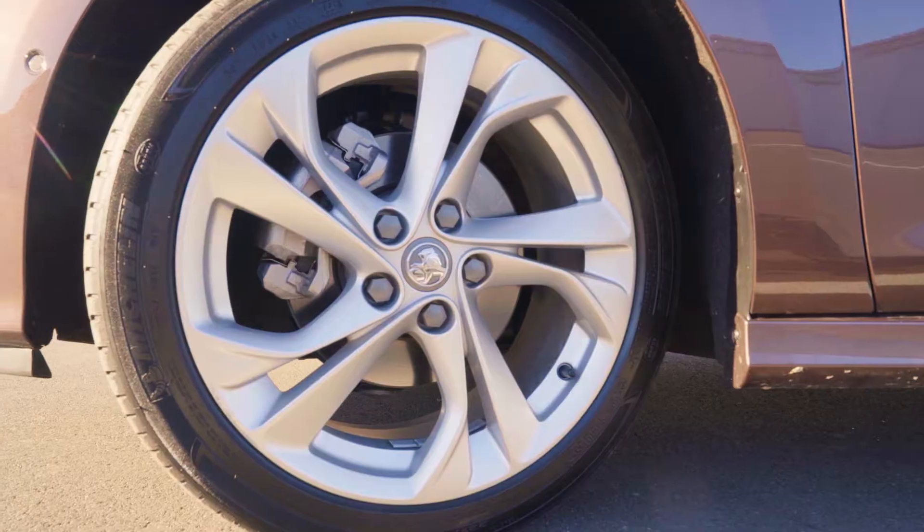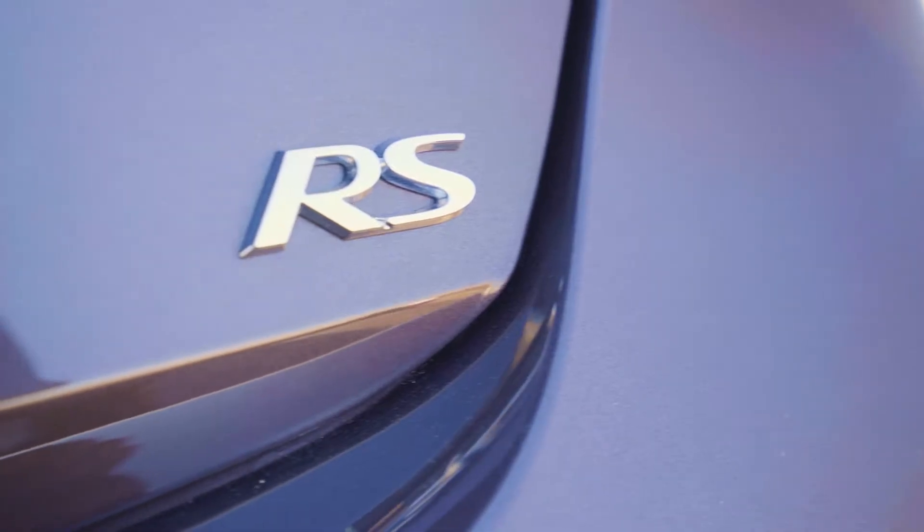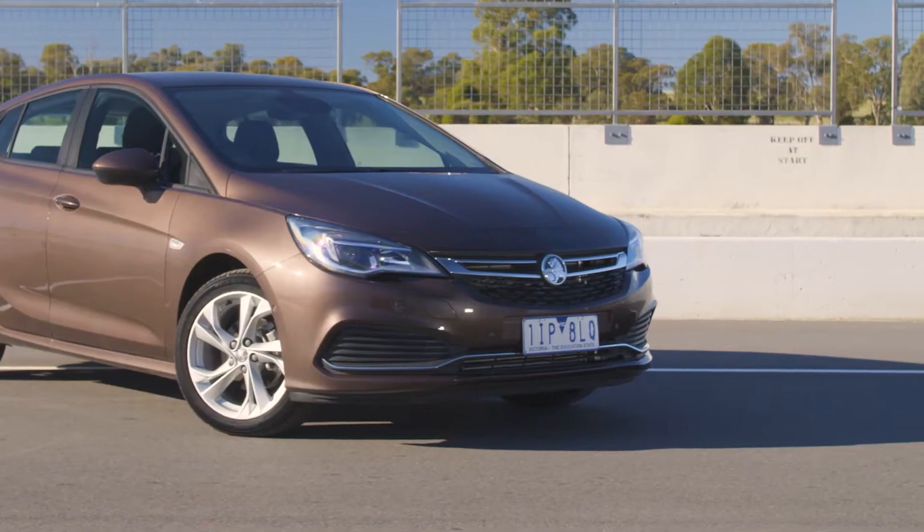The Holden Astra RS arrives on an all-new chassis. It's lighter and ripe for a turbo 1.6 litre four-cylinder that's been upgraded with Overboost. It has the outputs, but let's see if this keenly priced warm hatch can prove hot enough.